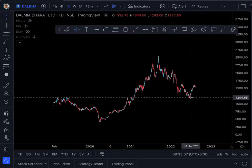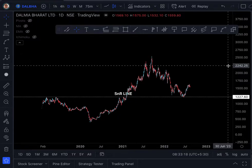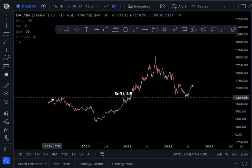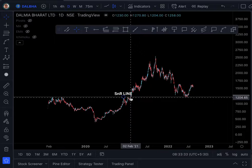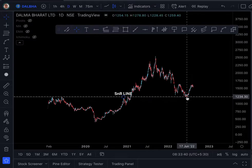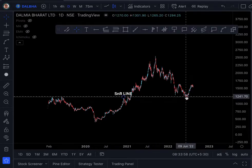At the hotspot level I have seen as many as 5 elements of support, which we will see one by one. The first one is the SNR line — Support-comes-Resistance line. If you look closely, the stock acted as resistance here, resistance here, resistance here, then it gave a big breakout in February 2021. And it is now back at the same level. As I have said before, any resistance when it gets broken becomes a support. This is the basic premise of technical analysis. So we can see how it is acting as support at that exact hotspot point.